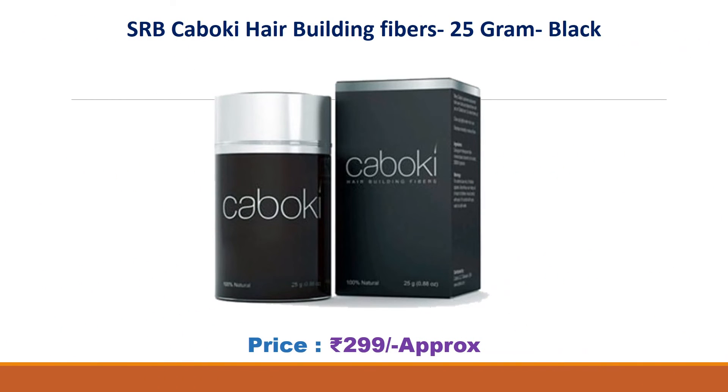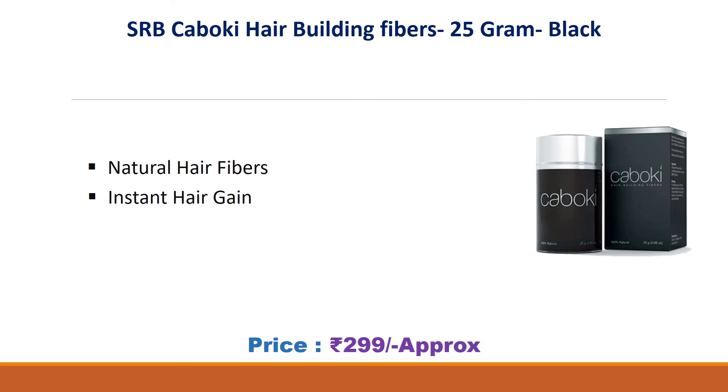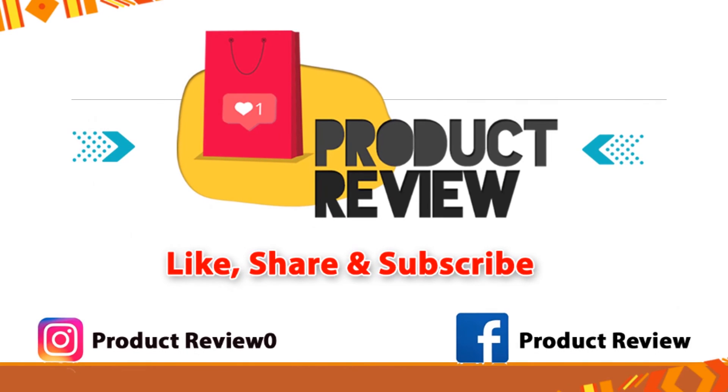Number one: SRB Cabocchi Hair Building Fibers, 25 grams, black. Price: 299 rupees. Natural hair fibers for instant hair gain. Thank you for watching, please subscribe to my channel.